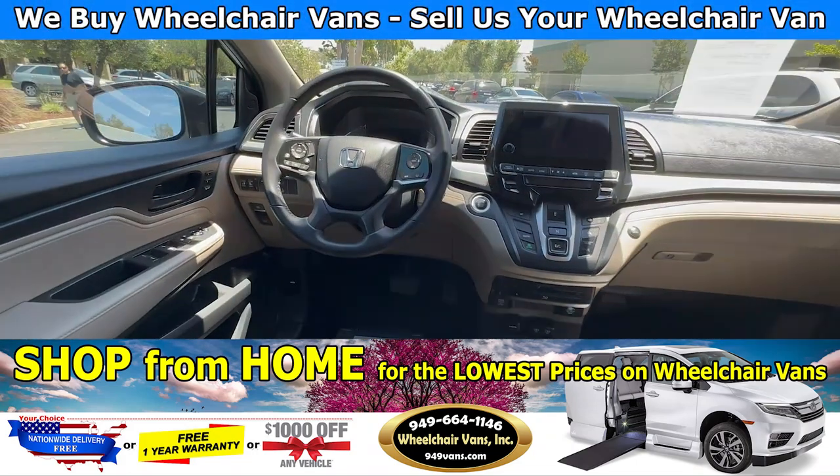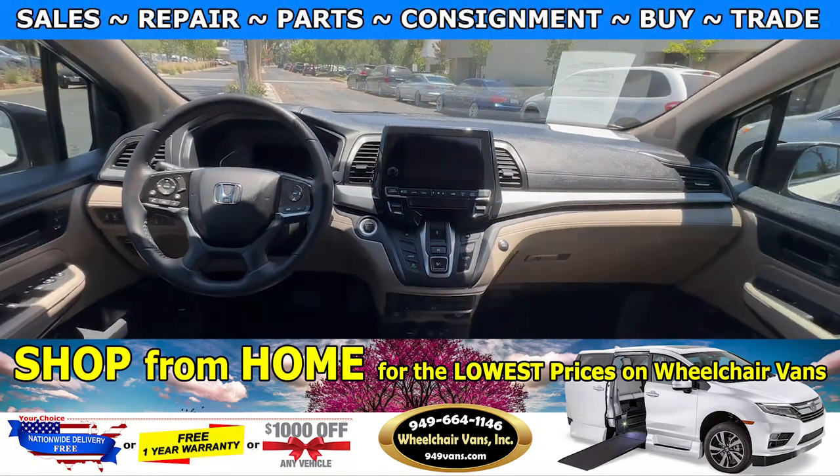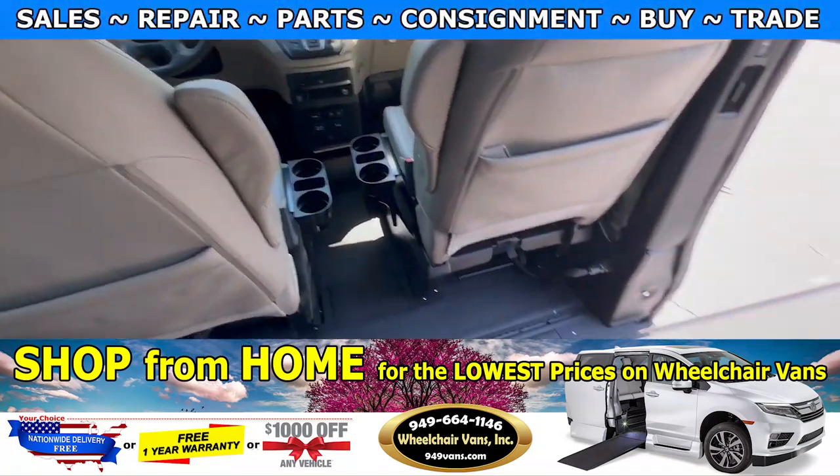This Honda here is going to have navigation, Apple CarPlay, leather pleated seats, and also backup.